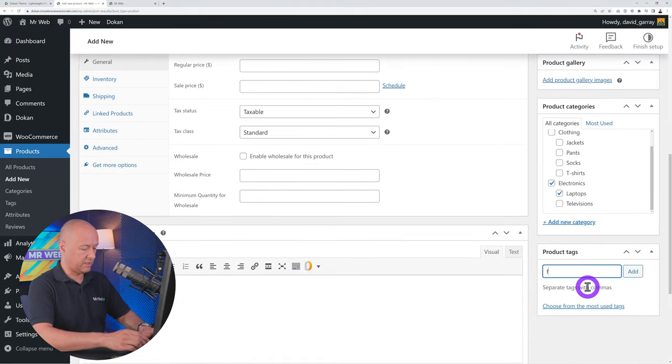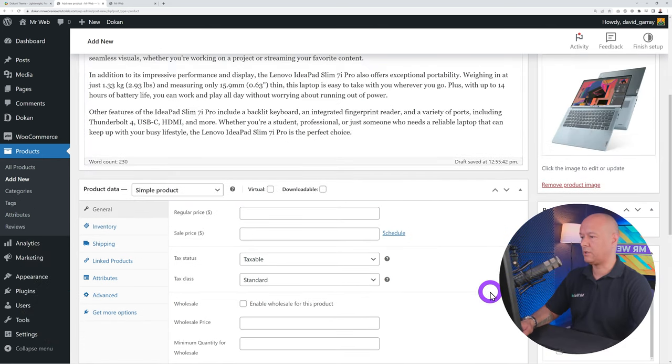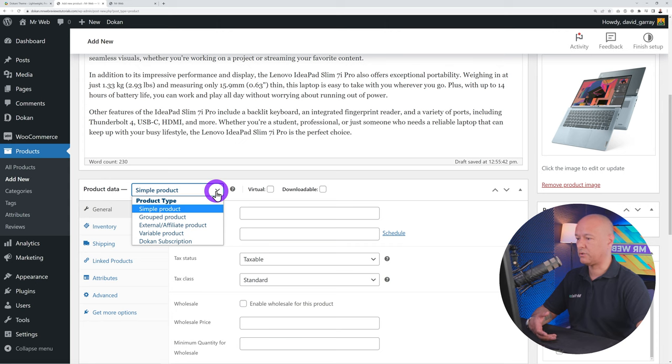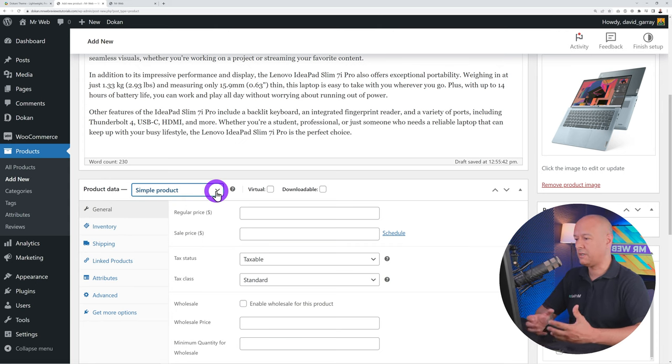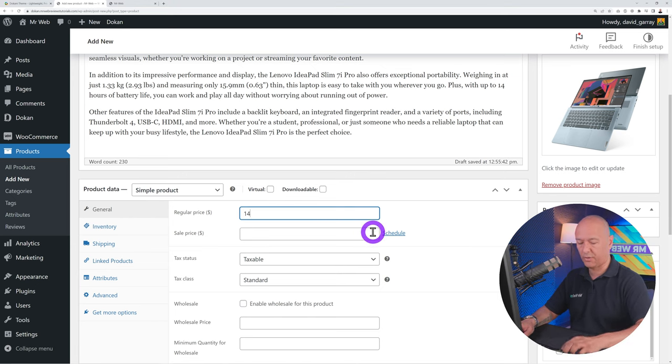Withdrawal Options define when and how vendors get paid. A customer pays 100% of the price, you take your commission, and the rest goes back to the seller. If using PayPal you can set this to automatic. You can also use Bank Transfer, Custom, or other methods. Set a minimum withdrawal limit if desired — for example $250 or $500. For withdrawal status, I recommend requiring the order to be Completed to avoid losing money.